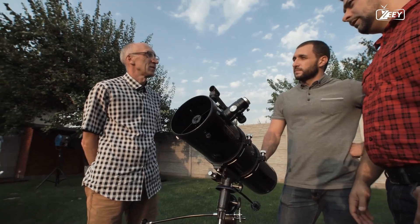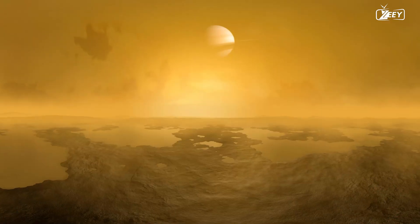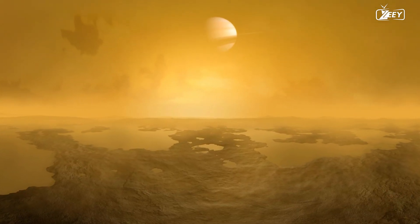Scientists were able to observe and examine Titan's clouds in order to map the distribution of different gases in its atmosphere.